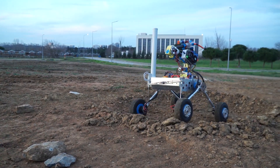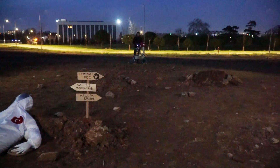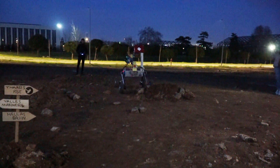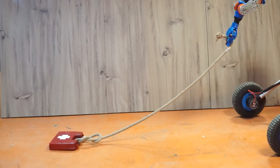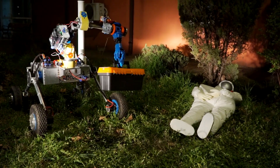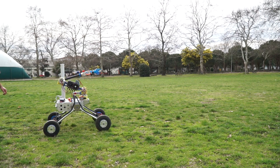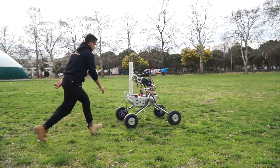Pneumatic tires absorb shocks from falls and impacts, preventing damage to electronic components and increasing traction. A high reduction ratio gearbox added to the DC motor helps the rover climb steeper terrains in challenging competition tests. The rocker suspension system and balance mechanism make it tough and capable of handling obstacles. The connection between the drive system and the chassis is formed by aluminium linkage parts.